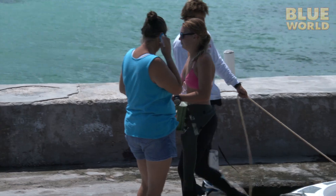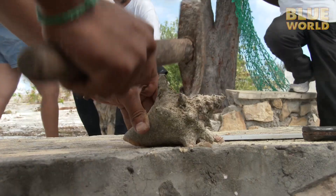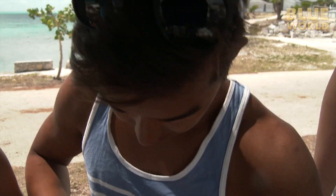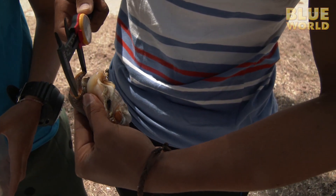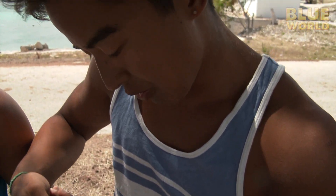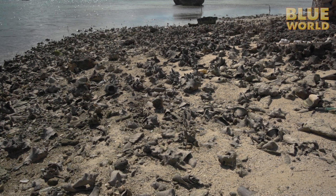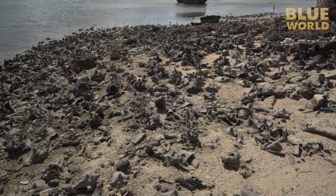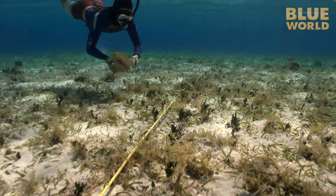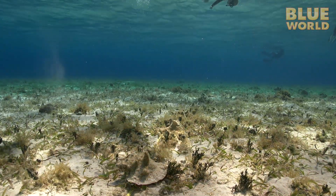Back at the shore, alongside a representative from the Turks and Caicos Department of Environment and Maritime Affairs, the students crack the conch open in the traditional way. Student Daniel Lu is trying to come up with a way to determine the size of the shell when the shell is gone. Fishermen often take the meat out of the shell at sea and return with only the meat and no shell. So Daniel's research is looking at other ways to gauge the maturity of a conch without a shell.